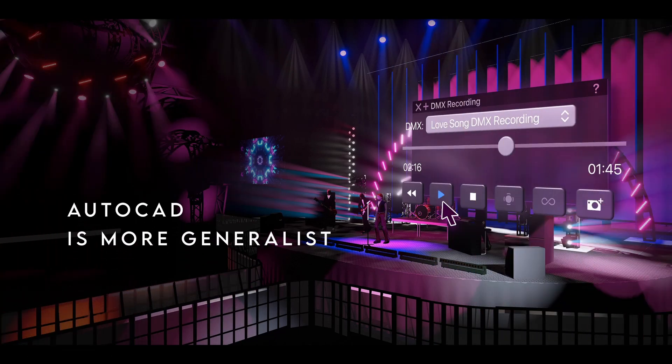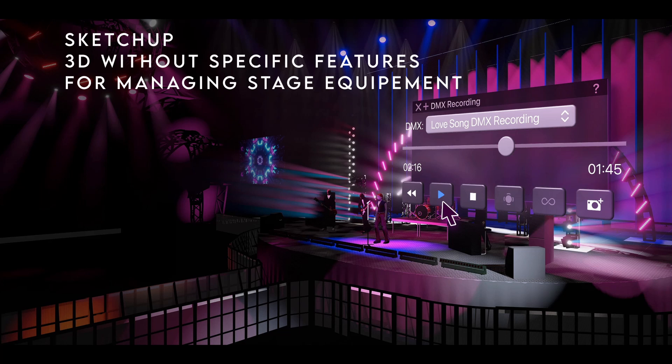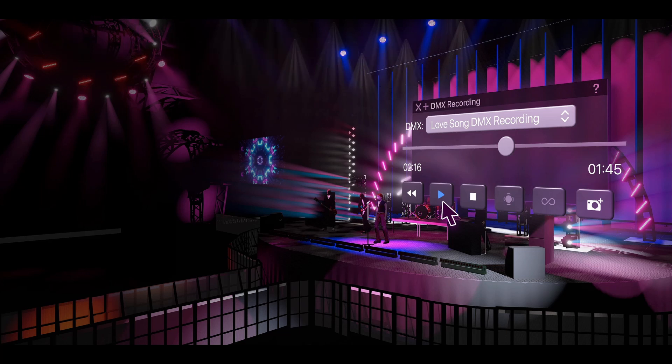AutoCAD, for example, is more generalist, and SketchUp is more geared toward quick 3D modeling without the specific features for managing stage equipment.